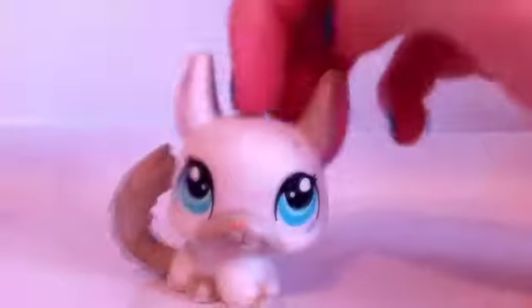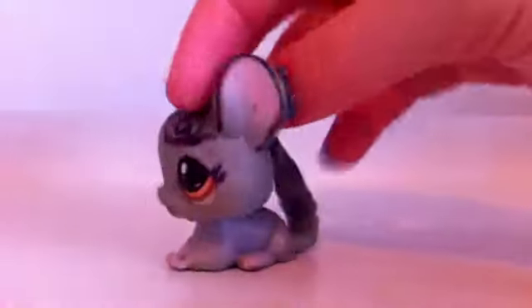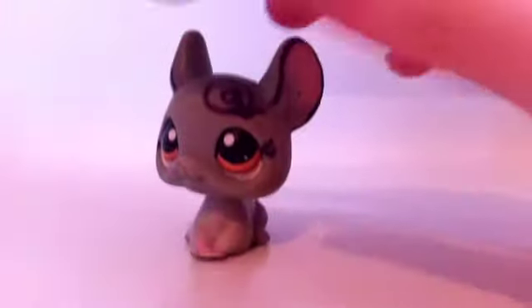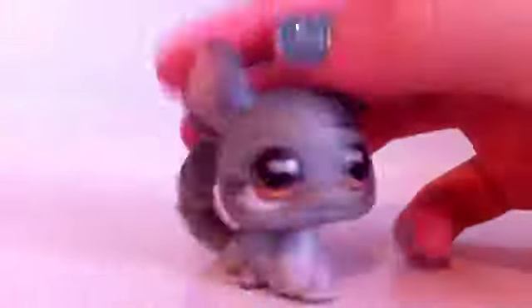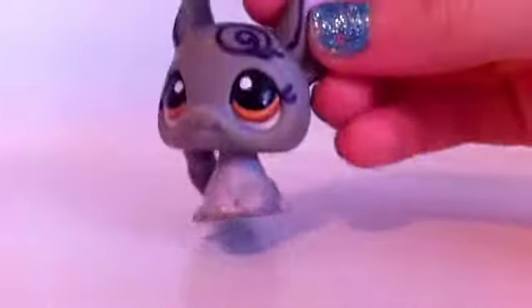Then I have this chinchilla, which was in almost all of my trade videos. She's in terrible condition — I got her in a lot on eBay. Then I have this other chinchilla, which we also got in a lot. I don't think anybody's going to ask for this because she's so dirty with paint and dirt and stuff, and she has this marker on her.